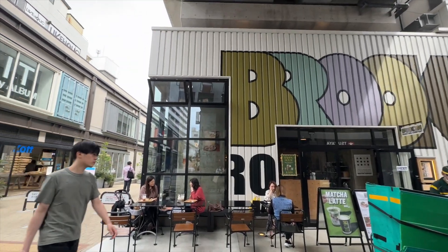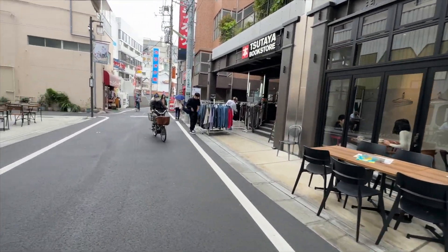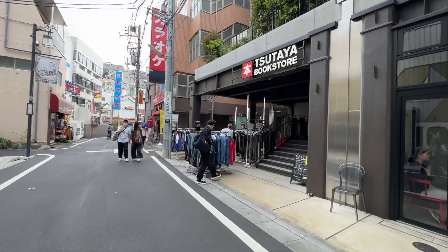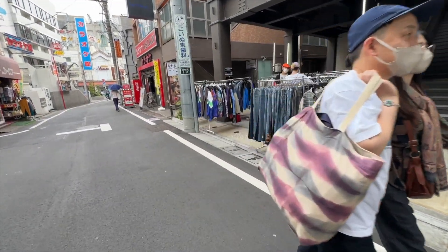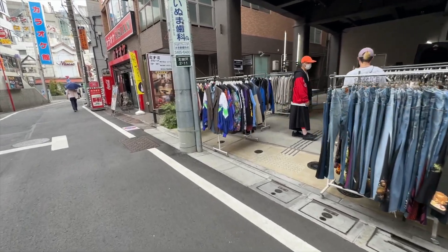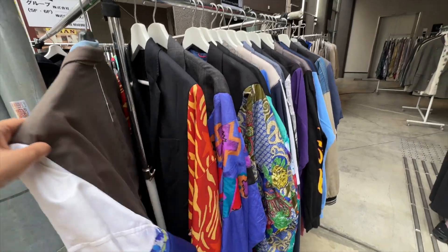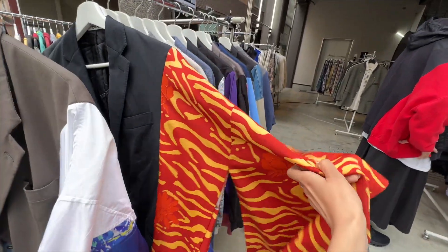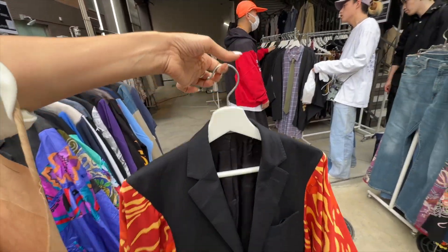This place has a vibe - you can just sit and chill, drink over here, shop. Open vintage shopping. Oh, look at these jackets!